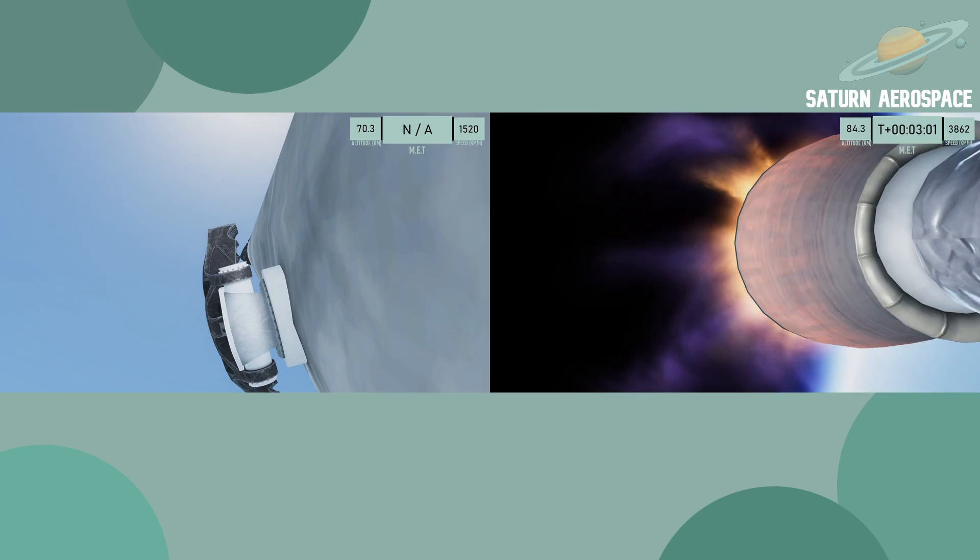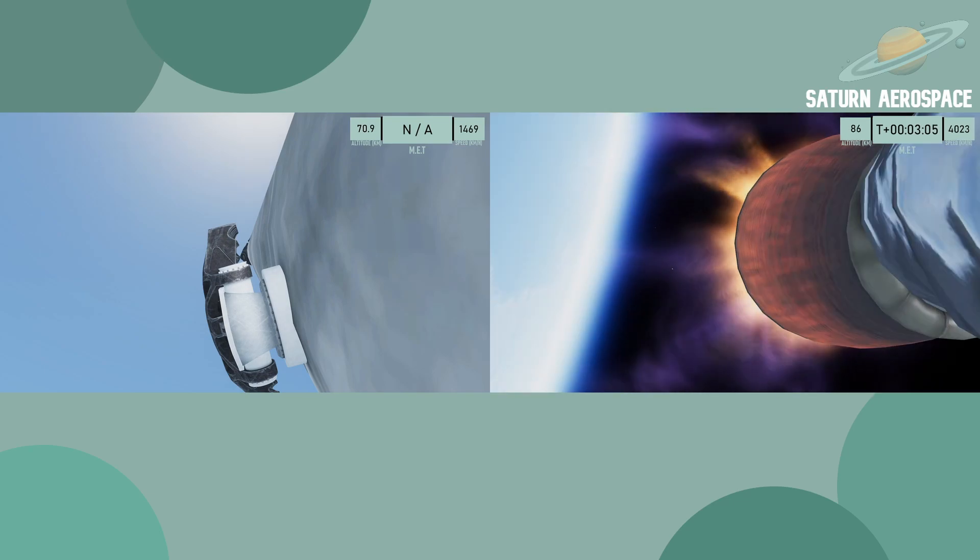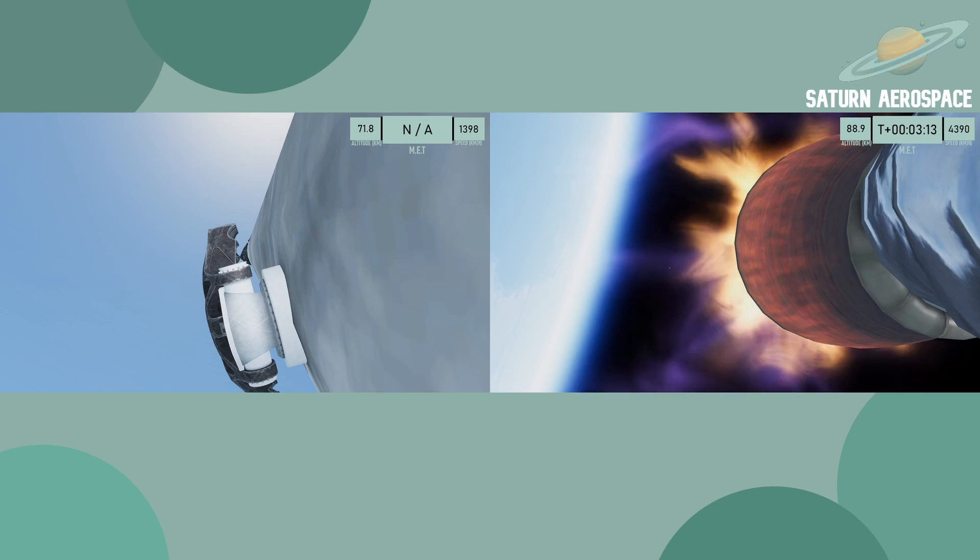Coming up next is SECO, second engine cutoff. Acquisition of signal.